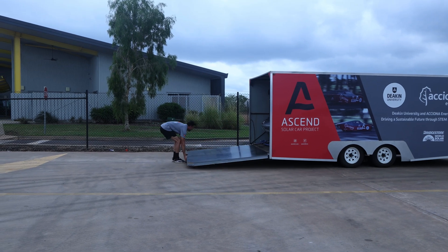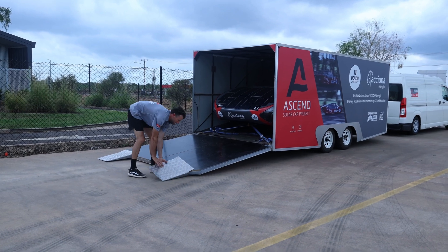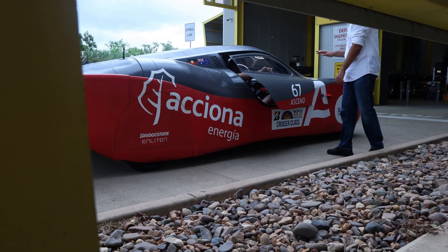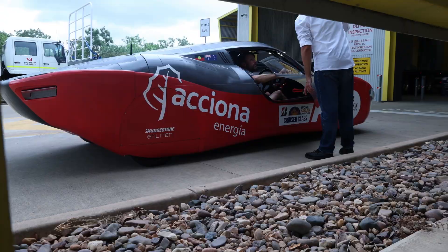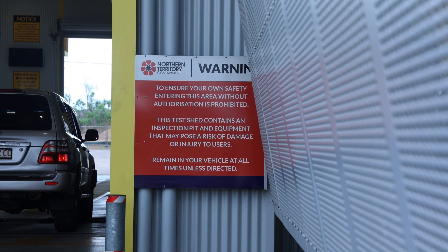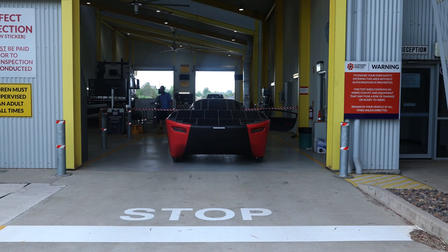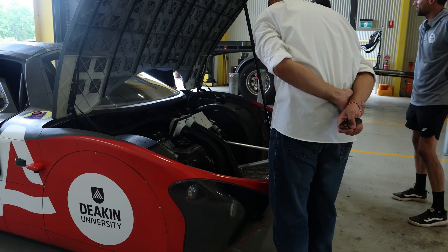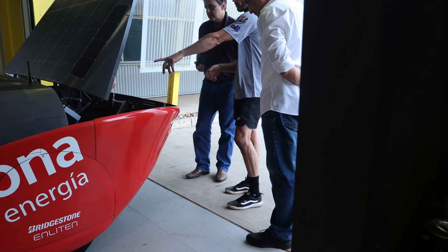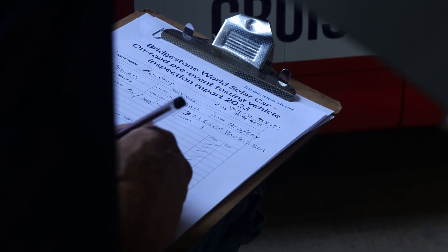Before the team arrived, after my arrival to Darwin, we were allowed to go to the Northern Territory Transport Association and get the car approved for on-road testing. This was something we were looking forward to and hoping would be quite easy because of all the preparation we put into the car. We took the car out of the trailer after its long trip up here to Darwin and presented it to the Northern Territory Transport Association, who looked over the car and were happy enough to give it the tick of approval for on-road testing.